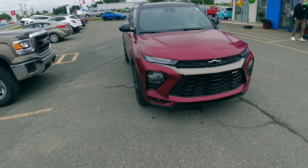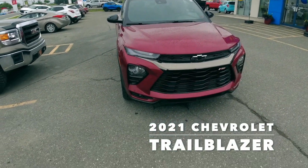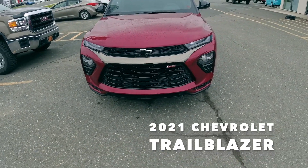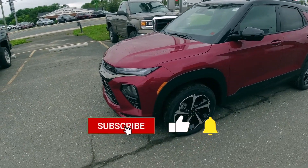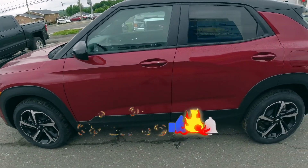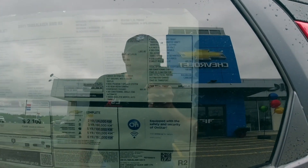Hey guys, we're here at CYV Chevrolet looking at a 2021 Chevy Trailblazer RS. Not a bad looking vehicle — it's got the RS package, window sticker is $35,483.